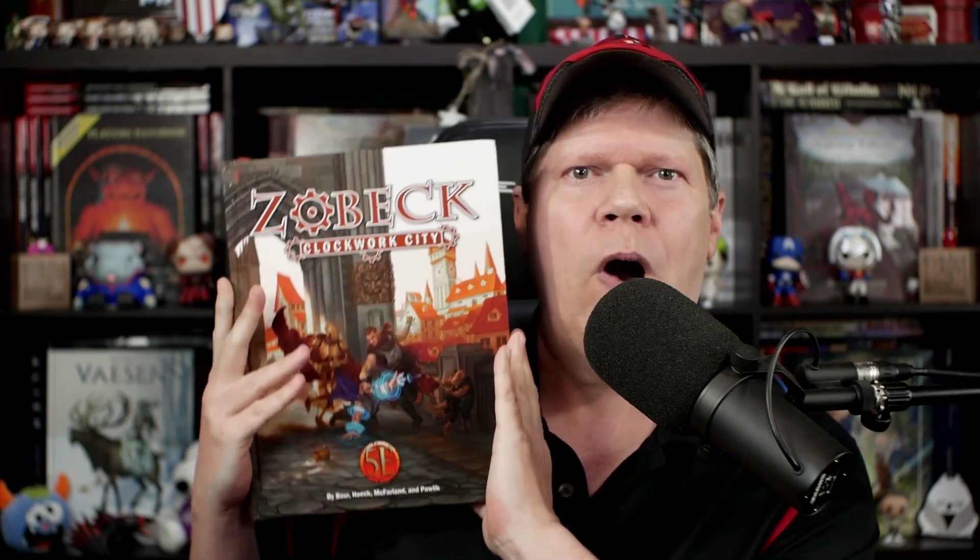Come on in, pull up a chair, and take a load off, because today I'm going to review and page through Zobeck Clockwork City 4.5e D&D from Cobalt Press. Is this supplement jam-packed with urban adventuring sure to leave your 5e players satisfied? Or is Zobeck Clockwork City a volume that just feels wound down? We are going to find out right after this.